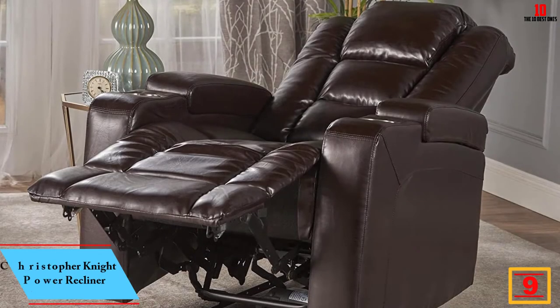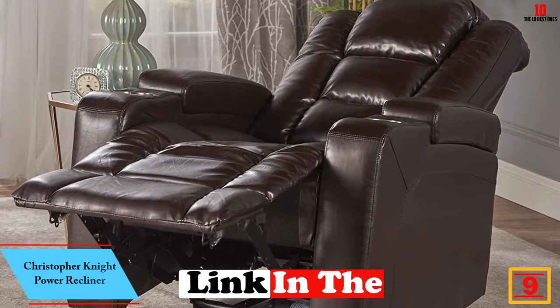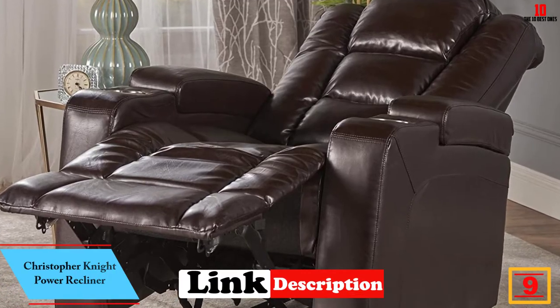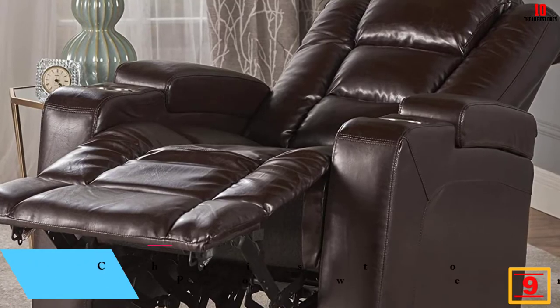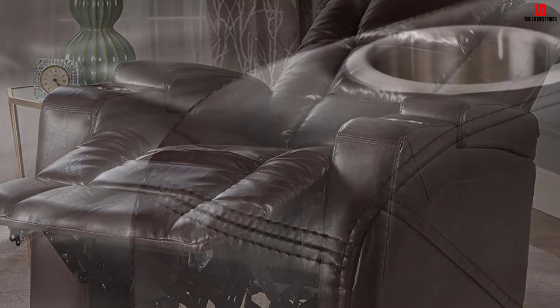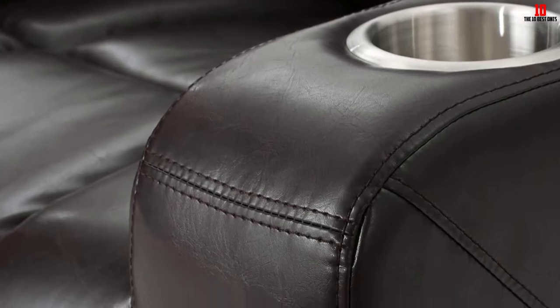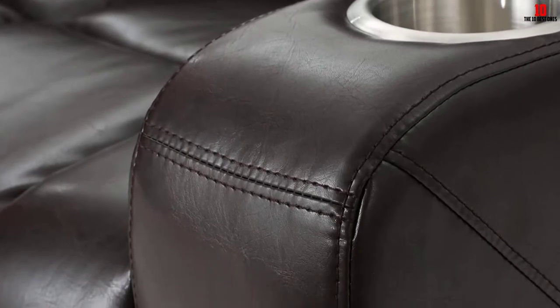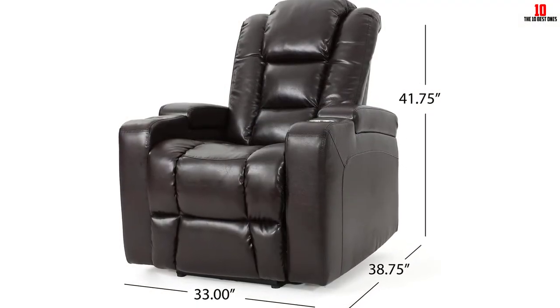Moving on at number 9 we have the Christopher Knight power recliner — another highly capable powered model. Finished in PU leather draped over a rigid and reliable frame, this chair should last for years. There's no choice of colors, so make certain you're content with the dark espresso brown. We think it looks great, but design is purely subjective.